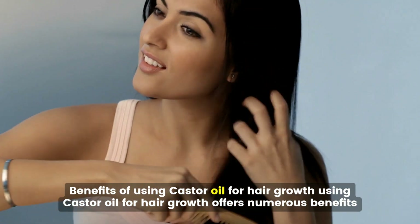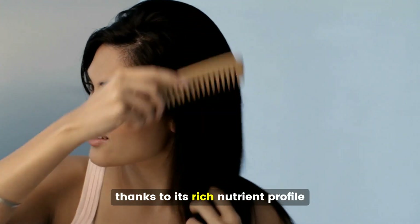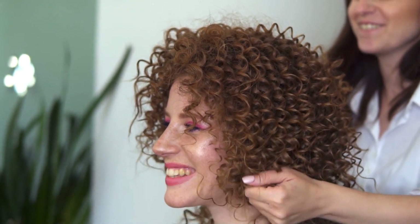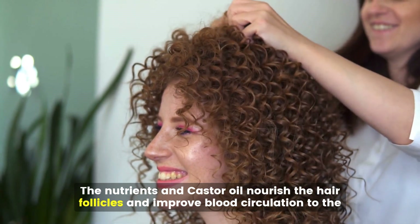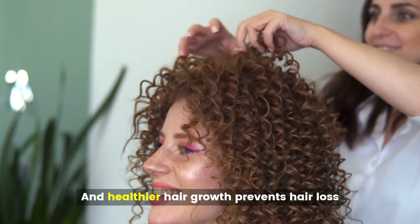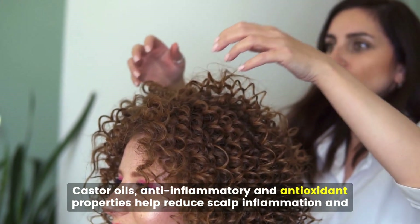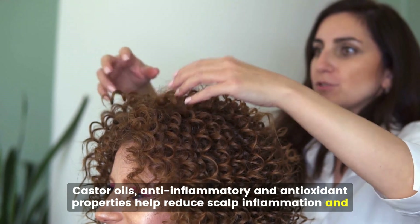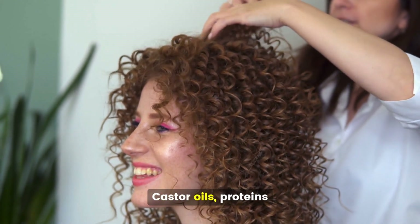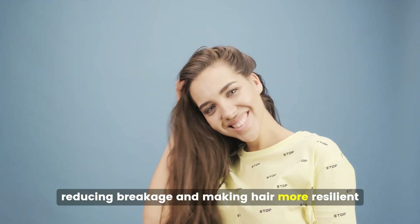Benefits of using castor oil for hair growth. Using castor oil offers numerous benefits thanks to its rich nutrient profile. It promotes hair growth by nourishing the hair follicles and improving blood circulation to the scalp. Castor oil's anti-inflammatory and antioxidant properties help reduce scalp inflammation and oxidative stress, which can contribute to hair loss. Its proteins and fatty acids enhance hair shafts, reducing breakage and making hair more resilient.